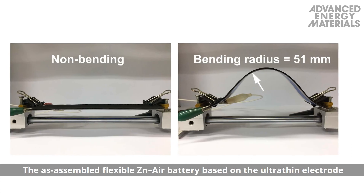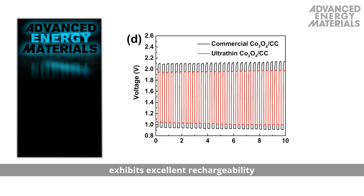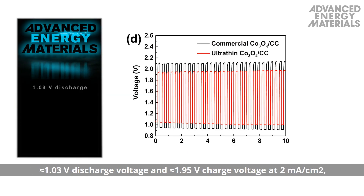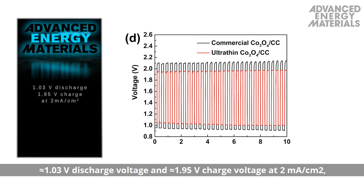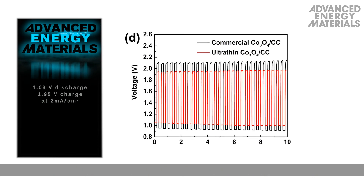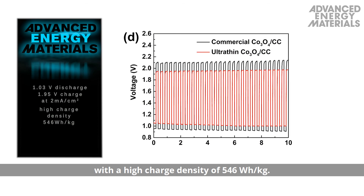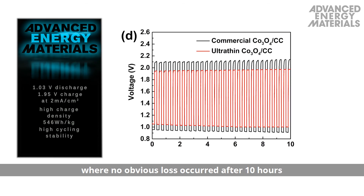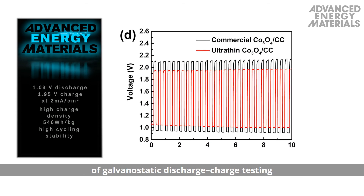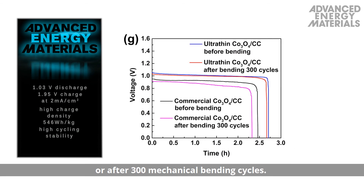The as-assembled flexible zinc-air battery based on the ultra-thin electrode exhibits excellent rechargeability, approximately 1.03 volts discharge voltage, and approximately 1.95 volts charge voltage at 2 milliamps per centimeter squared, with a high charge density of 546 watt-hours per kilogram. It also has a high cycling stability, with no obvious loss after 10 hours of galvanostatic discharge-charge testing or after 300 mechanical bending cycles.